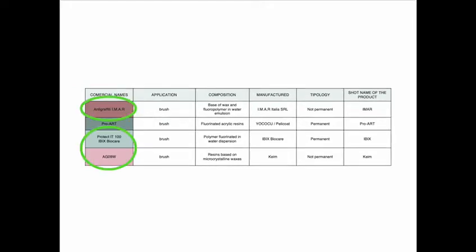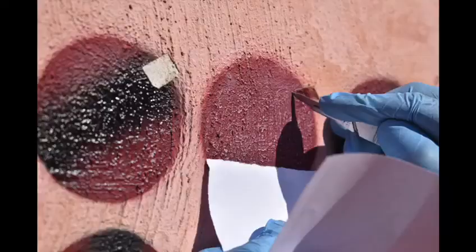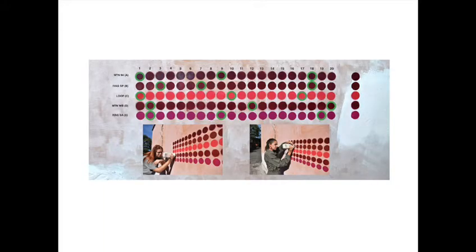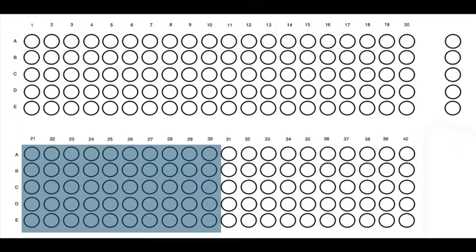The applied coatings selected correspond to anti-graffiti coatings applied to building heritage, and one of them specifically formulated for urban art murals. These have been evaluated by means of analytical tests including optical microscopy, colorimetric measures, as well as electron microscope observations.